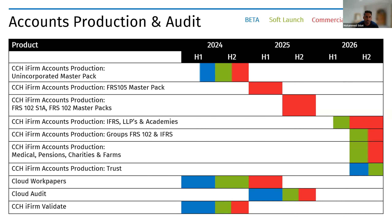Moving on to the accounts production roadmap. We're starting with the simplest master pack — the unincorporated master pack — to build foundations that speed up delivery of more complex formats. This aligns with the cloud personal tax timeline, providing a full end-to-end suite. We'll then move to the FRS 105 master pack in early 2025, supporting the corporation tax launch and adding automation such as drawing down director names, registered offices, and standing data from Companies House. Further formats like IFRS, academies, and groups are planned for late 2026.